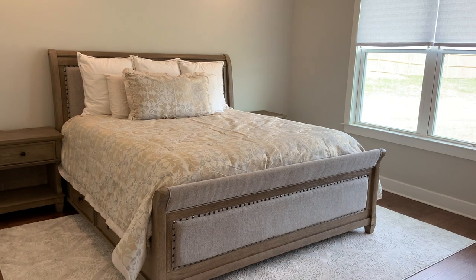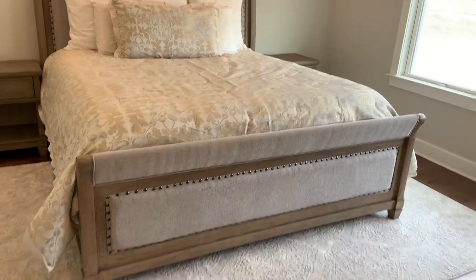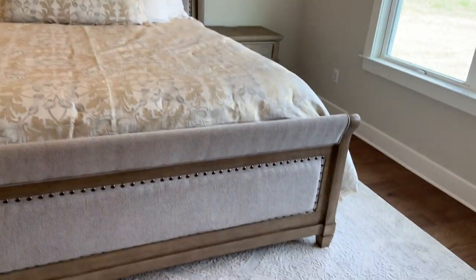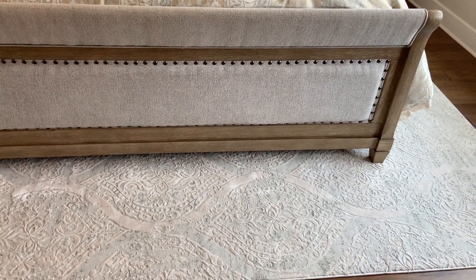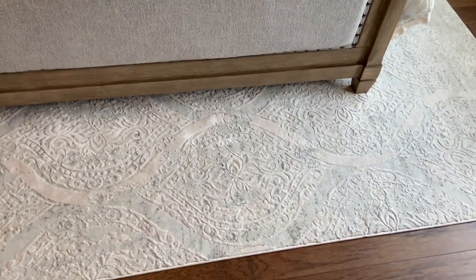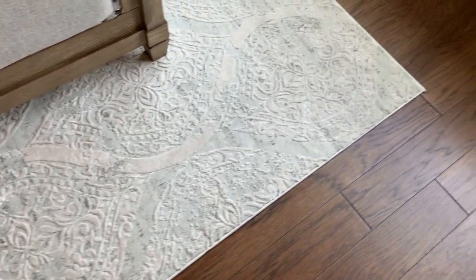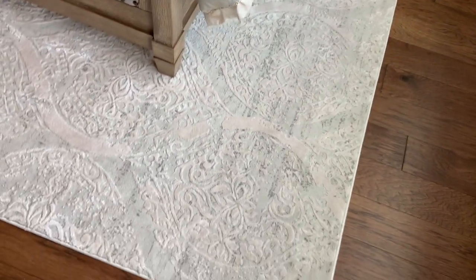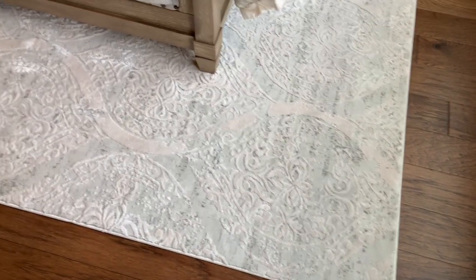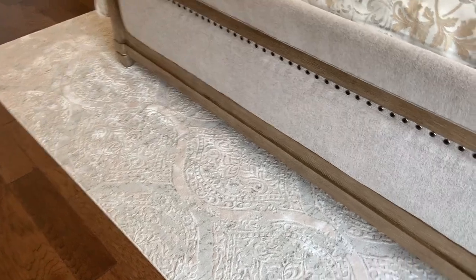We got our bed frame in as well as our nightstands, and this is the area rug we picked up as well. I believe this is a 9x12 — I'll put the link in the description box below. This came from HomeGoods. It's ivory with specks of dark gray in it. It doesn't really show up well on film, but it's ivory — I promise it's not dirty, it just doesn't film well.